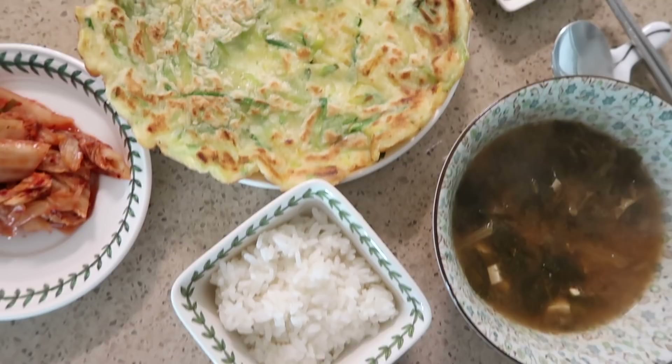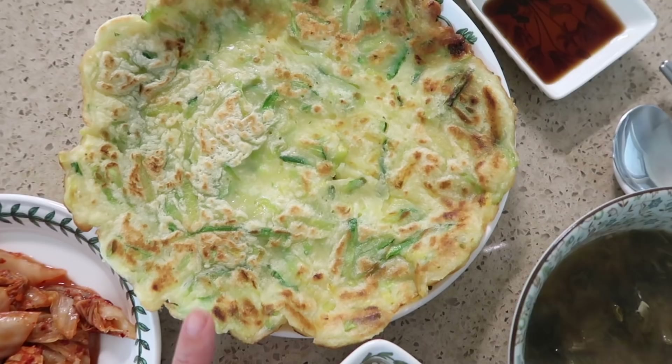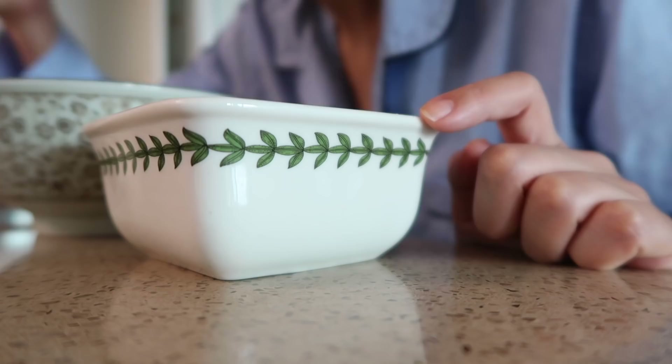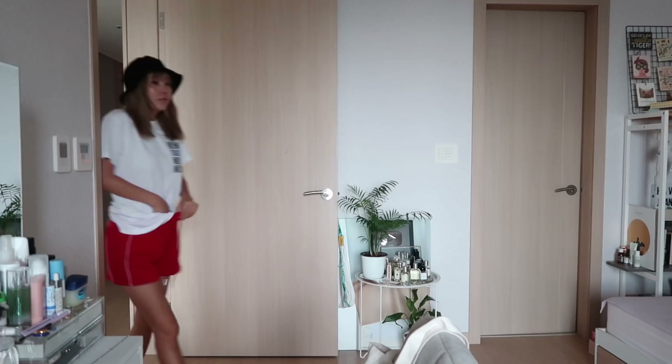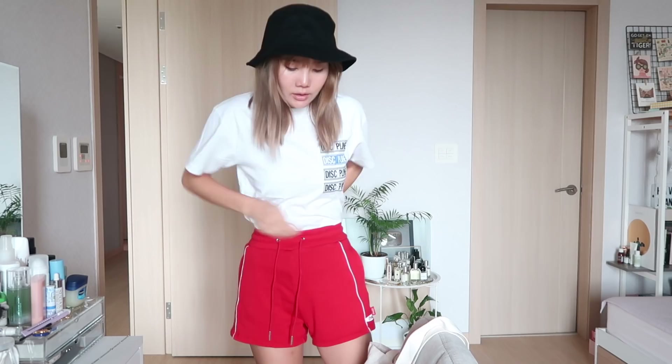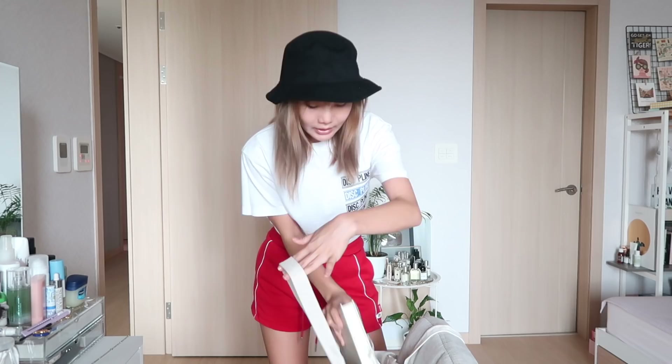It's time for lunch! My mom made buchimgae because it's actually raining today and this is the food a lot of Koreans eat when it rains. Since I won't be having my phone, I'll be taking a book with me to the hair salon along with my vlogging camera.